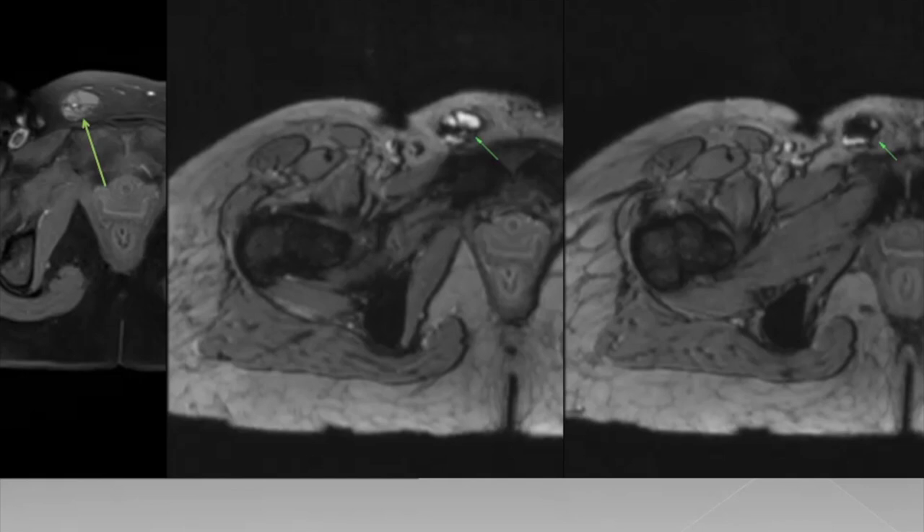This patient complained of swelling in the right inguinal region and pain during her periods. In view of bilateral ovarian endometriomas, hematosalpinx, and the clinical history, this lesion in the right inguinal region is consistent with a canal of Nuck endometrioma.